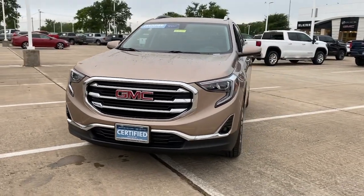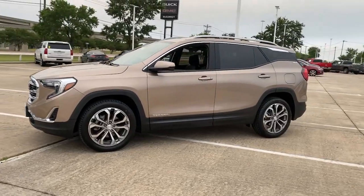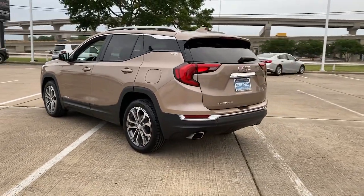Get a feel for the 2018 GMC Terrain. With less than 60,000 miles on the odometer, this vehicle provides excellent value. This spacious Terrain offers a smooth, comfortable ride.